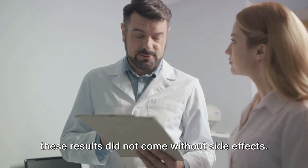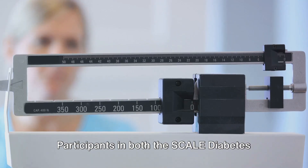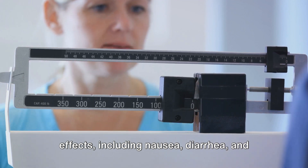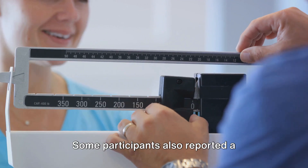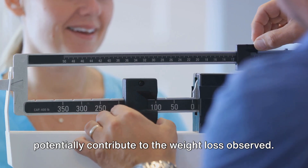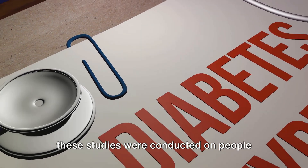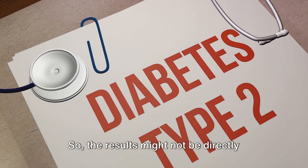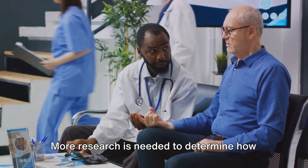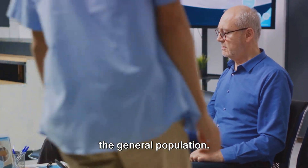However, it's important to note that these results did not come without side effects. Participants in both the Scale Diabetes and SUSTAIN trials reported several side effects, including nausea, diarrhea, and abdominal pain. Some participants also reported a decrease in appetite, which could potentially contribute to the weight loss observed. Moreover, it's worth mentioning that these studies were conducted on people with type 2 diabetes, so the results might not be directly applicable to those without this condition. More research is needed to determine how effective Ozempic is for weight loss in the general population.